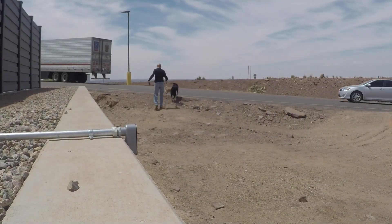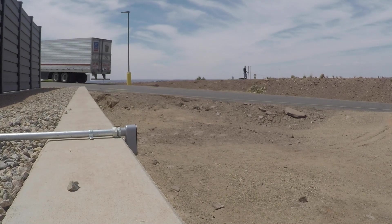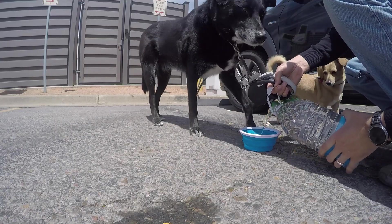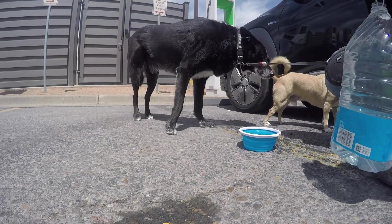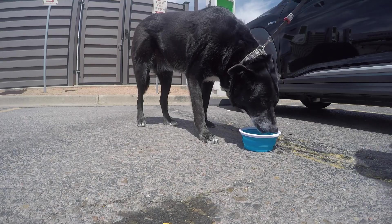We'll just let the car charge and take Flash and Bailey out for a walk. So we just passed just under 60% and the charge rate dropped to just under 60 kilowatts, which is the normal charge curve of the Kona — so everything's going to plan.